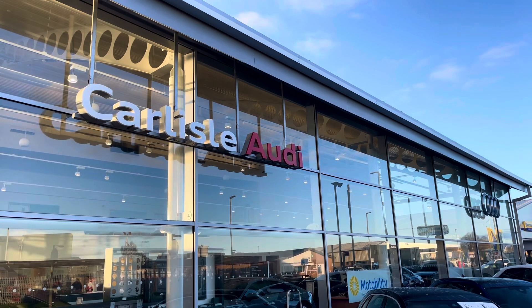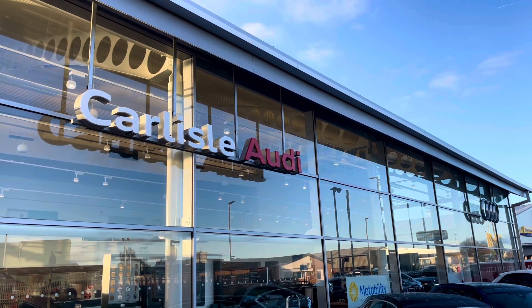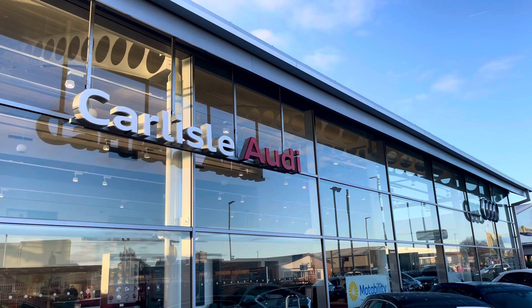This vehicle comes with a minimum of 12 weeks extended warranty and 12 weeks roadside assistance. For more information or to arrange a test drive, please call us on 01228 371 516 or enquire online now.